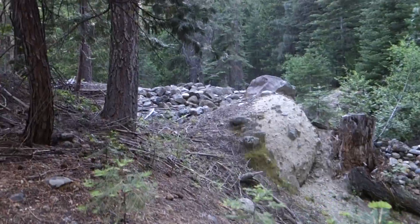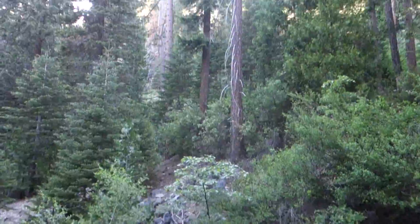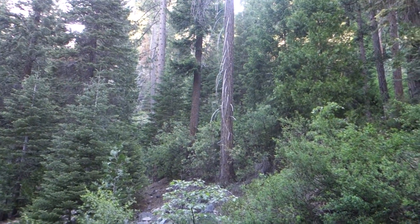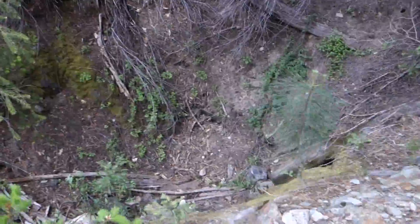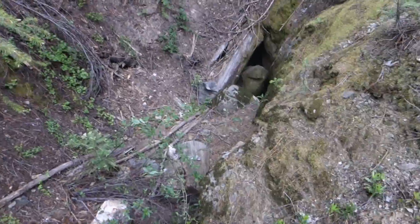Just want to show you guys — there's a lot more piles back here, big rock piles. It's hard to tell but the cliff face is back there. You can sort of see it through the trees. And there's the entrance to that drain tunnel I just went through — right there.